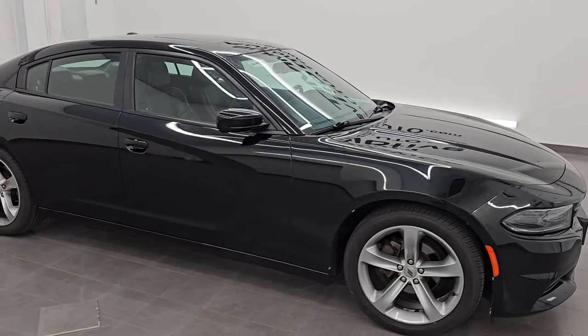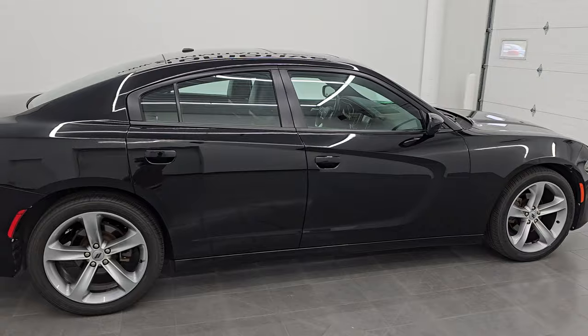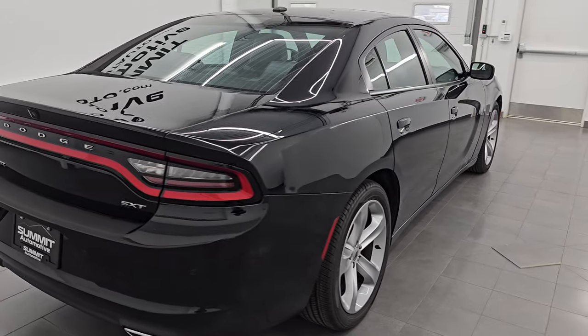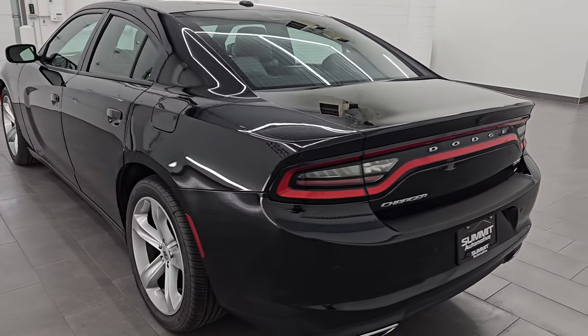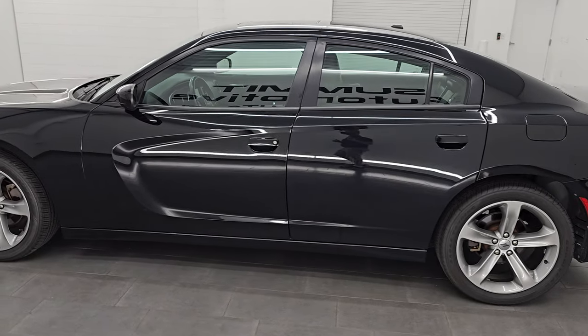Hey, this is Brett. I hope everybody's having a great day out there today. I am super excited to go over this 2017 Dodge Charger SXT Plus Rear Wheel Drive. This is stock number 14493ZA. I am here at Summit Automotive in Fond du Lac, Wisconsin — your new and used Dodge Charger and sports car headquarters.